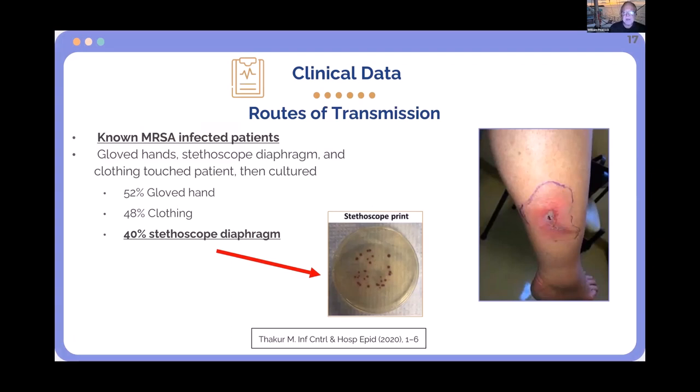This is MRSA — I rarely practice a day without seeing it. There's always somebody with an abscess. We go through the routine of culture and antibiotics. But if you listen with your stethoscope, MRSA is now on your stethoscope. In this study, they pressed a contaminated stethoscope onto an agar plate, and you can see the MRSA growing in the circle of the diaphragm.